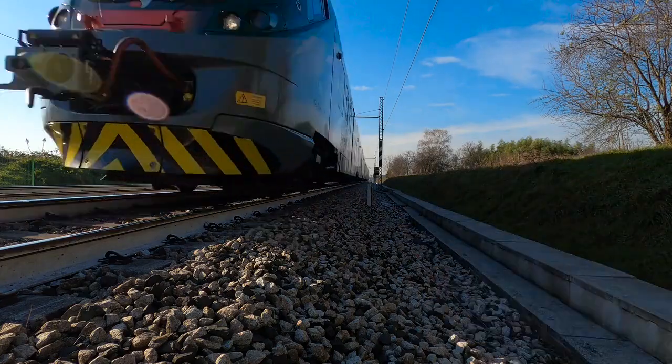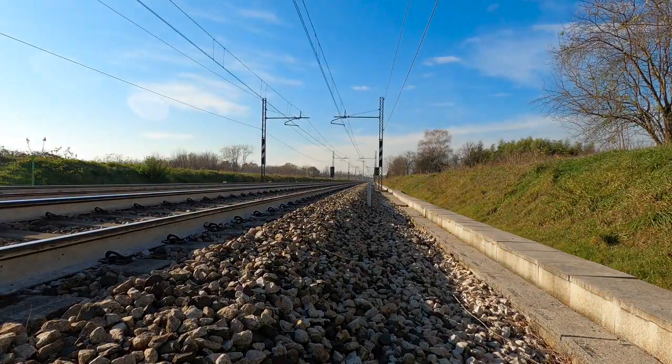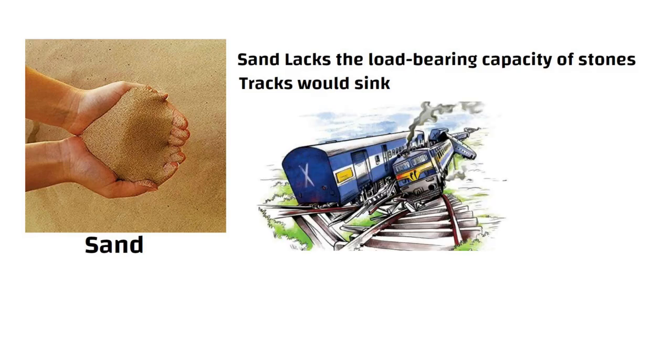When heavy trains roll over the tracks, the load is distributed evenly, preventing the track from sinking or deforming. Imagine if we used sand instead of crushed stones. Sand lacks the load-bearing capacity of stones. Over time, the tracks would sink, leading to derailments and accidents. It would be like building a skyscraper on quicksand — not a good idea.